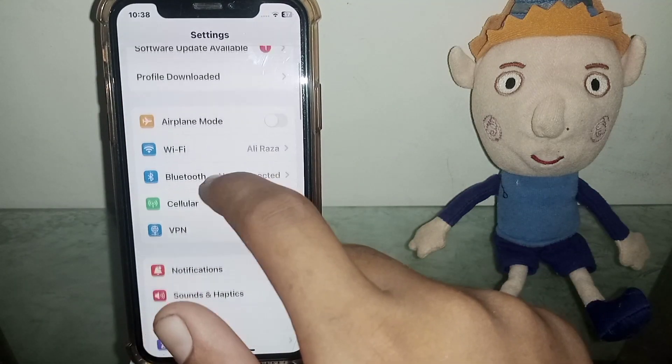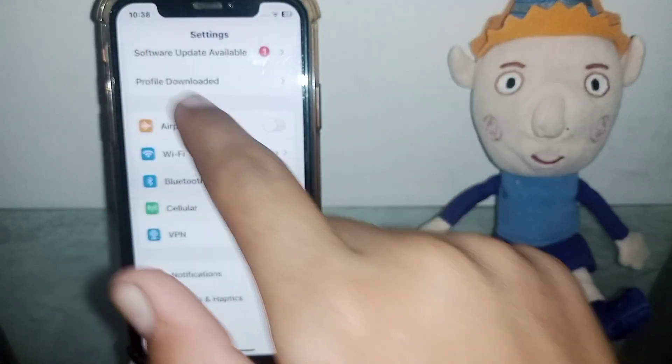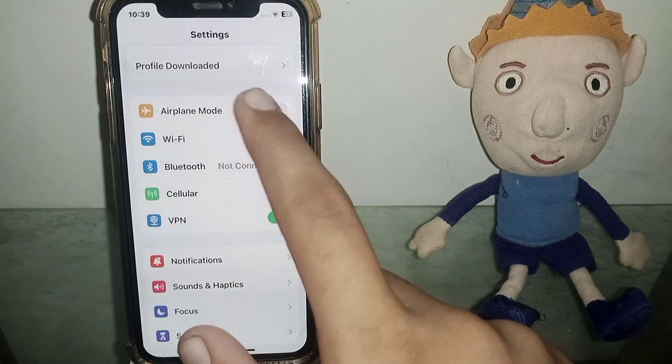First of all, open up Settings and then go to your Wi-Fi and disable your Wi-Fi and reconnect. If possible, use your cellular data and then check if the problem has been fixed or not. If the problem doesn't fix, go for the next one.